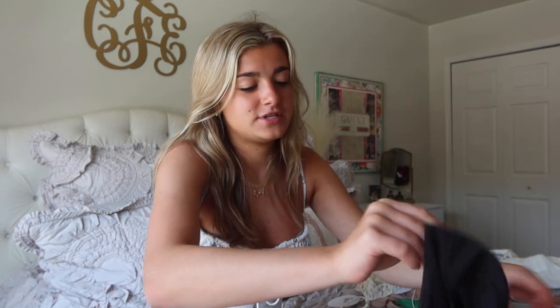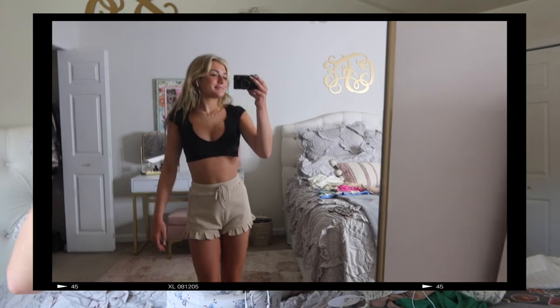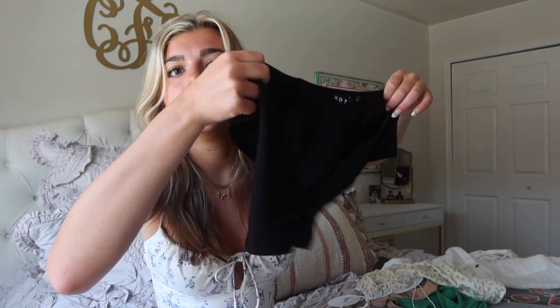Another tank I got — I really like this one, I think it's really flattering. It's a black crop top with detailing on the side, so it's not like a regular tank — it kind of cuts in a unique way. You guys will see when I try it on. I feel like this will look great with denim, so I'll definitely be wearing this.